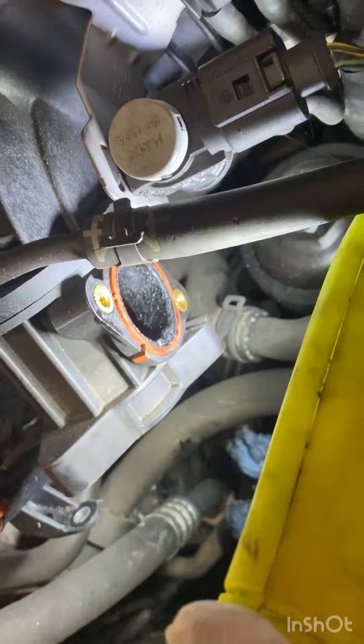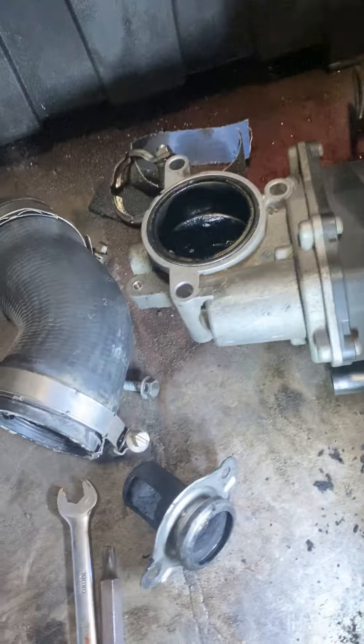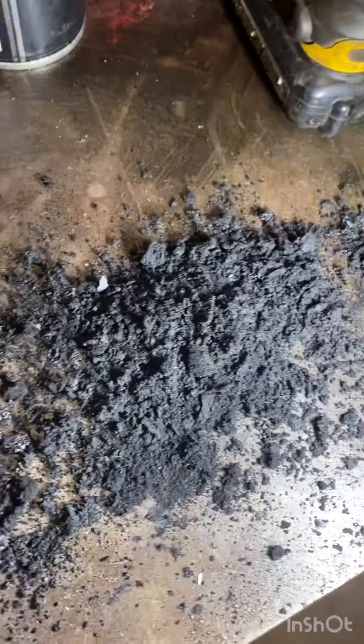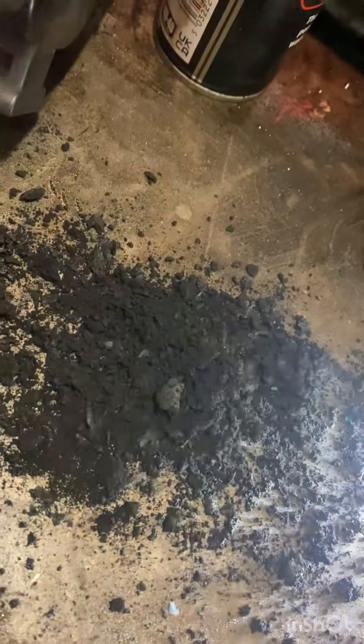There are two screws in there holding that one in, and when you take it out — yeah, you can see how badly blocked that is. We're going to clean that up.